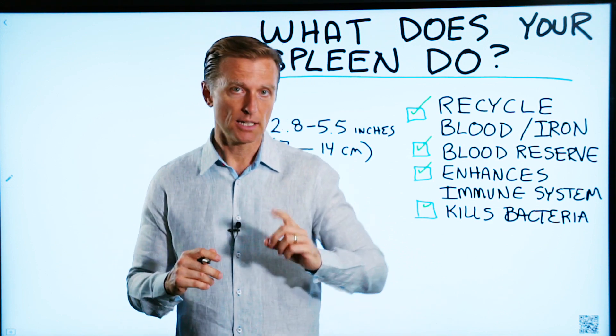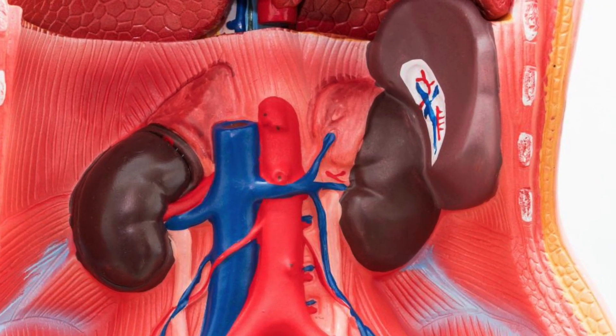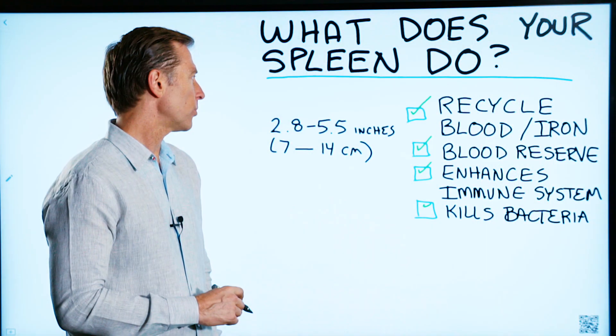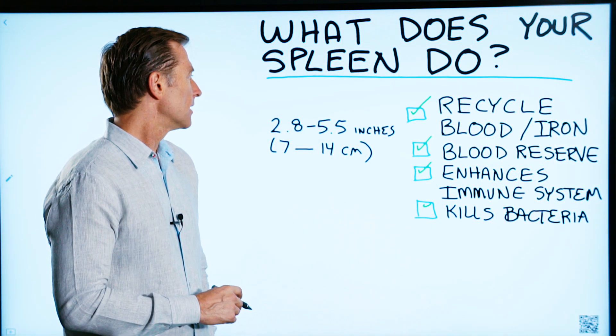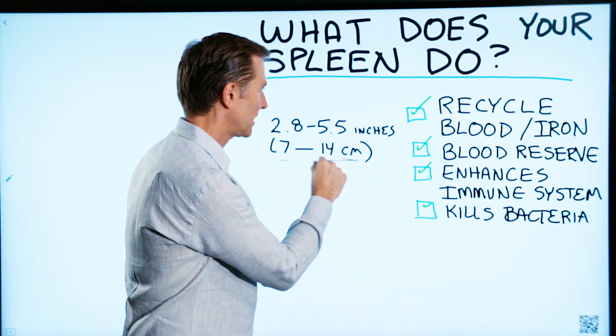The spleen is located underneath the right rib cage on the outside right here, underneath your diaphragm, and it's about 2.8 to 5.5 inches — that's 7 to 14 centimeters.